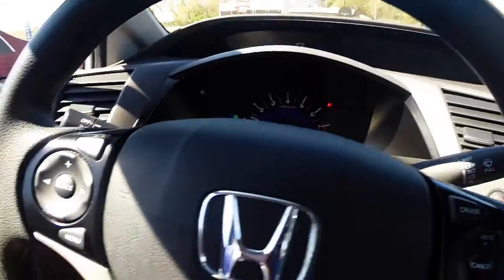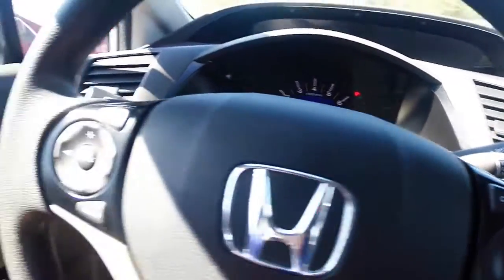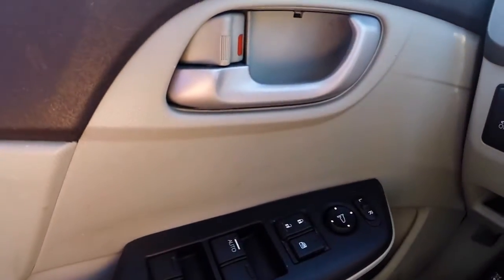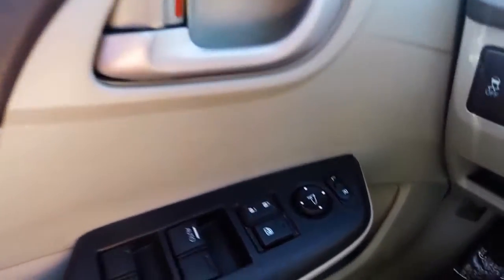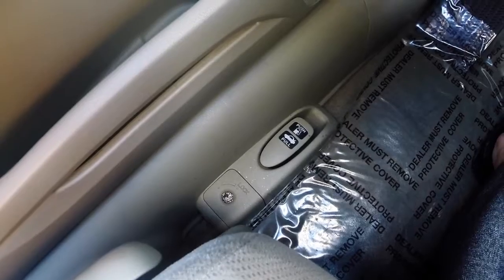The steering wheel controls include your audio system as well as your cruise control, power windows, door locks, and adjustable side view mirrors, and controls to unlock your trunk as well as your gas door.